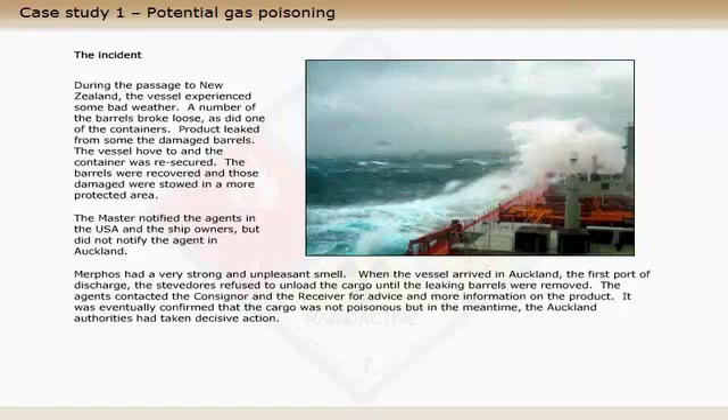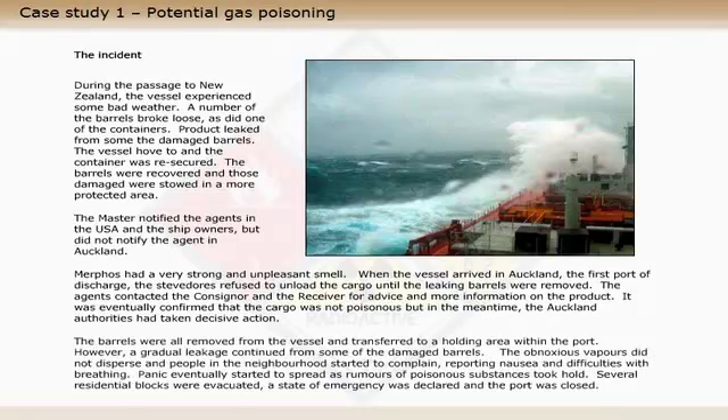The agents contacted the consignor and the receiver for advice and more information on the product. It was eventually confirmed that the cargo was not poisonous, but in the meantime the Auckland authorities had taken decisive action. The barrels were all removed from the vessel and transferred to a holding area within the port.